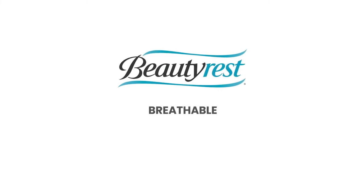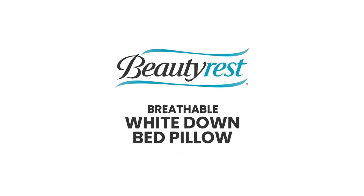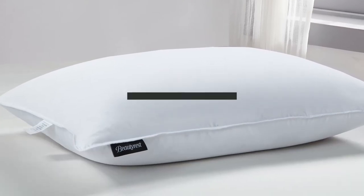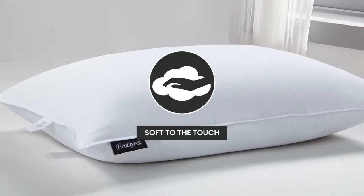Introducing the Beautyrest Breathable White Down Bed Pillow. We start with a Tencel and Cotton blended cover that is down-proof and soft to the touch.